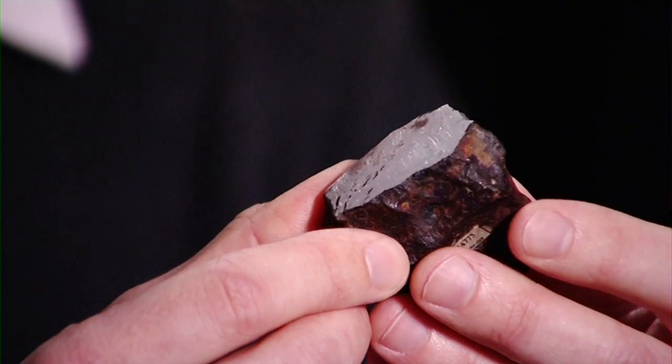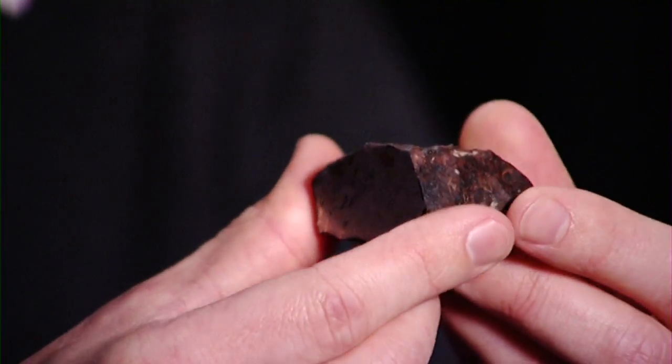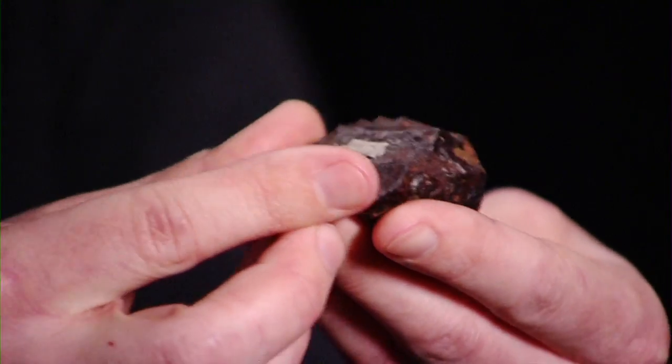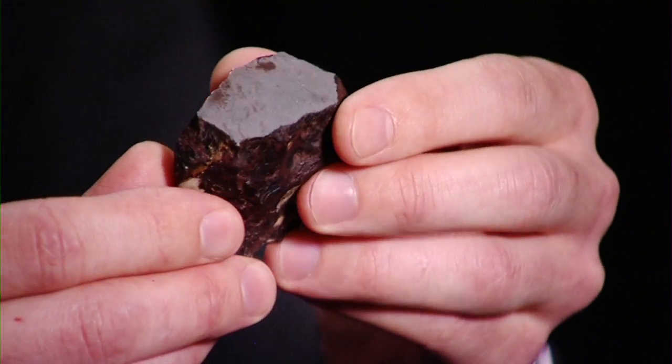My name is David Gelsthorpe and I'm Curator of Earth Sciences here at the Manchester Museum. What we have here is a real-life meteorite. This means it's come all the way from out of space and has hit the Earth's atmosphere and probably would have caused an enormous fireball, just like a shooting star you would see going through the sky. It's probably come from an area between Mars and Jupiter called the asteroid belt.